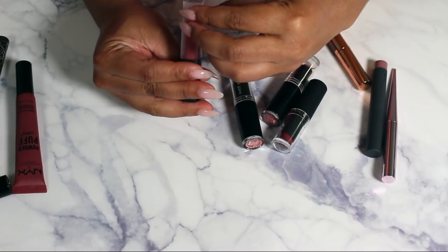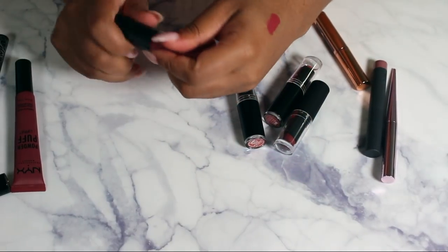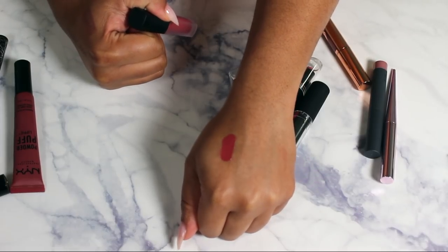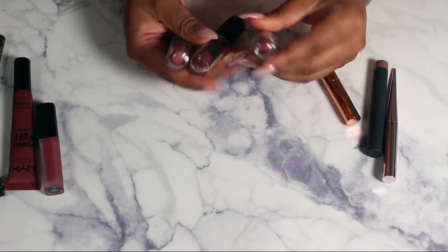This Huda Beauty in Trophy Wife — it's different, it's definitely different. I'm going to keep it.